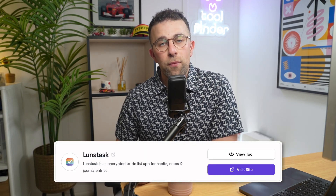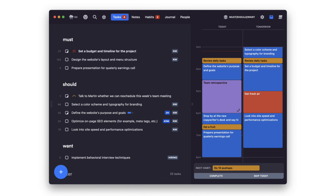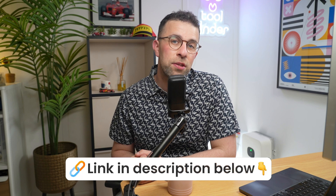Number three is Lunar Task. This is interesting because it has notes and tasks — which Reflect Notes touched on — and also a journal area. What's different is it has end-to-end encryption: you get a passkey and it's much more protected than a lot of other note-taking apps. So if you're looking for security but also want to manage your tasks and journal, this could be the app for you.